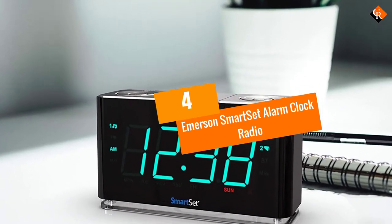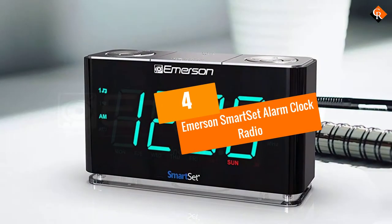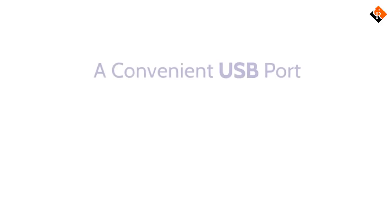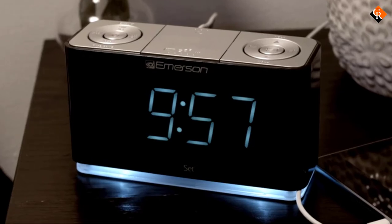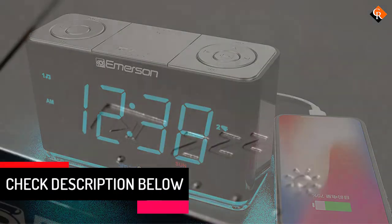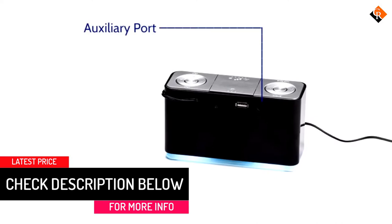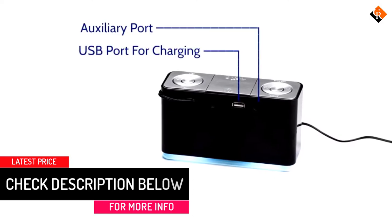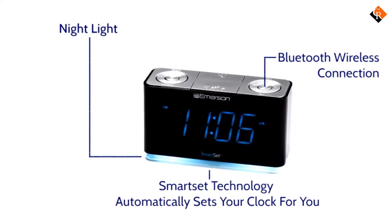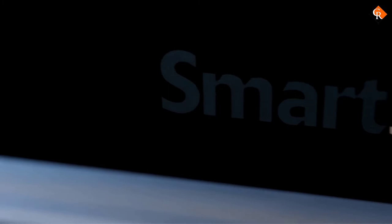Moving on at number 4, we have the Emerson SmartSet Alarm Clock Radio. The Emerson Alarm Clock has a wireless Bluetooth connection using Bluetooth version 4.1. It is equipped with a USB output port to charge your electronic devices and an FM radio with a 20-station memory. The device auto-sets to the precise date, year, month, day and time immediately when you plug it in and after any power interruption. It is simple to read, featuring a 1.4-inch cyan LED clock display which can be dimmed, and it is also easy to program.